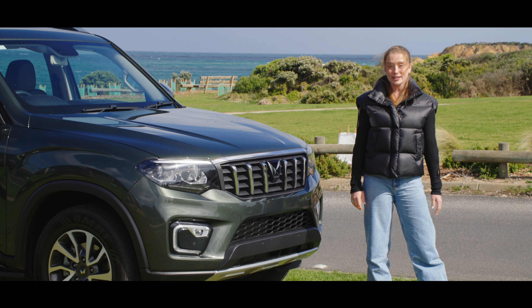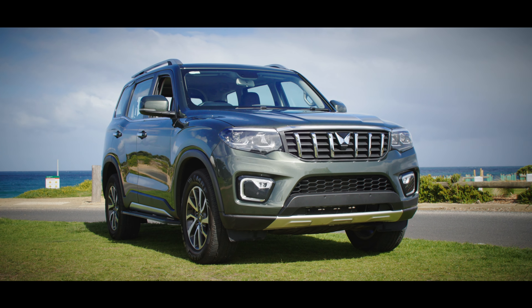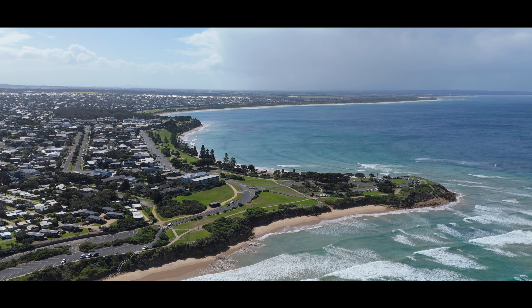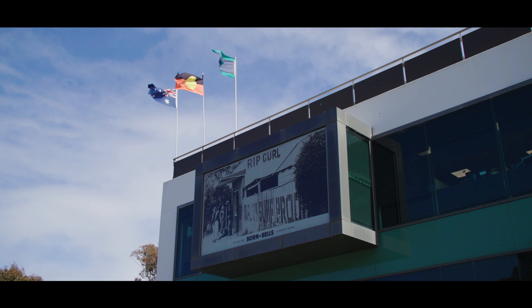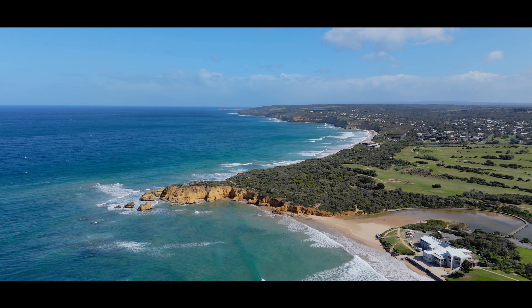Today I'm taking on one of my bucket list travel locations, the Great Ocean Road in the Mahindra Scorpio. We're starting here in Torquay, which happens to be the birthplace of Rip Curl and Quicksilver, but it's also the start of the Great Ocean Road.